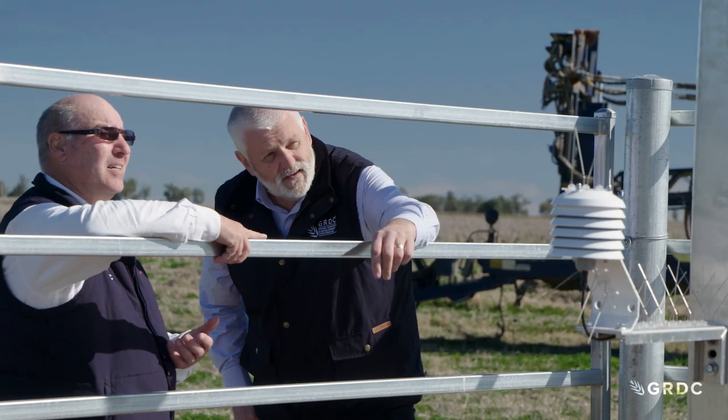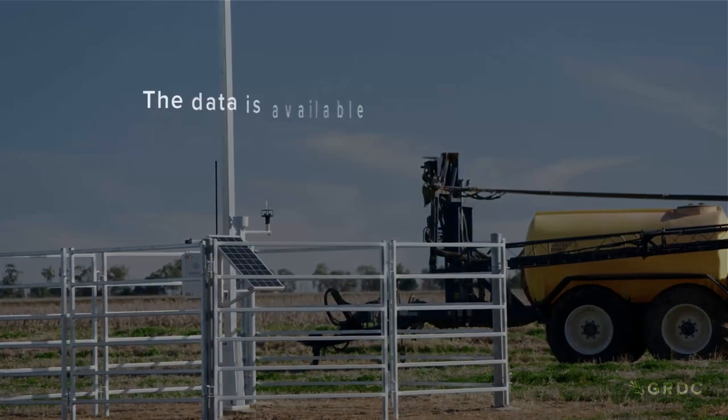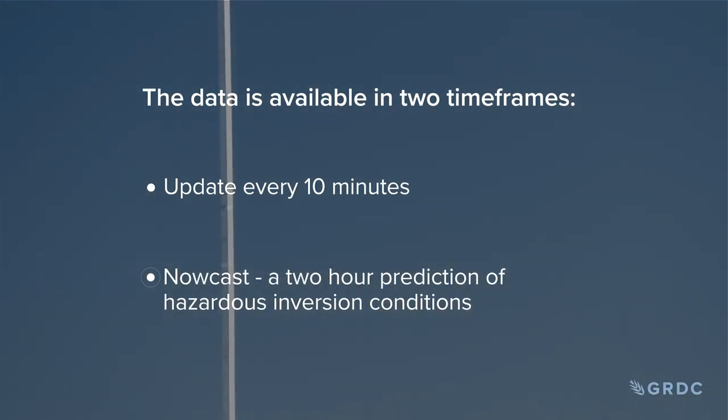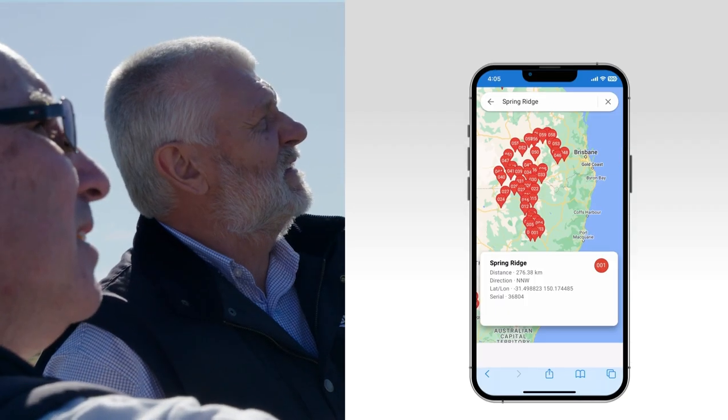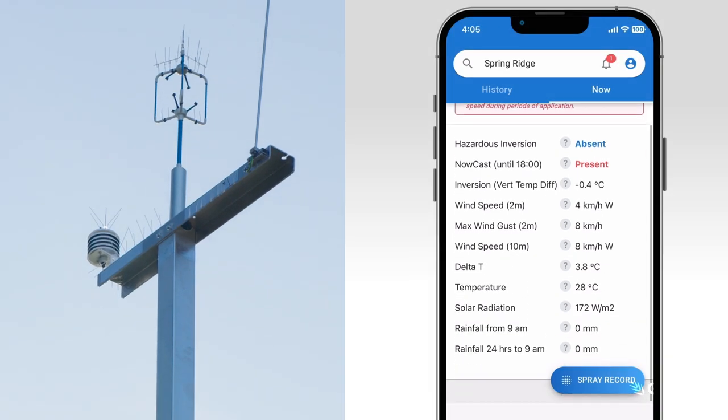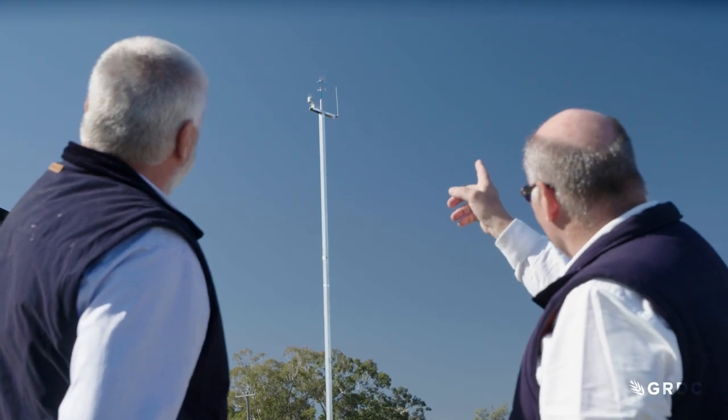As well as providing real-time data that's being updated every 10 minutes, the other key feature of the network and of the science behind it is the newly developed Nowcast component. Nowcast is the ability to predict the absence or presence of a hazardous inversion occurring within the next two hours.